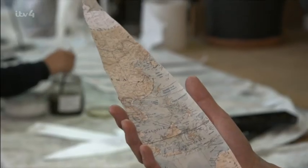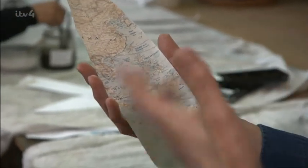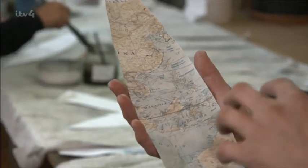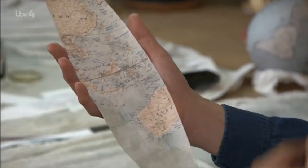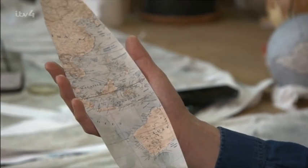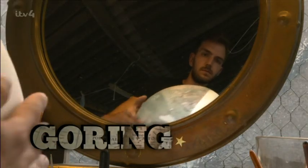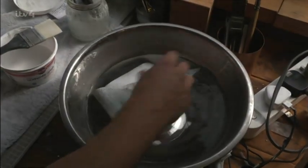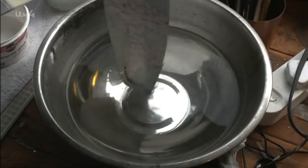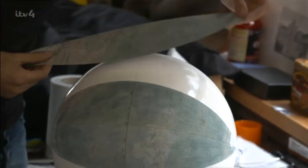One of the gores has had four layers of paint added — several layers on the ocean and one or two on the continents — and it's ready to be applied to a sphere in a process technically known as goring. The piece of map is put in water to dip and relax the fibres, which then allows it to be stretched over a sphere.